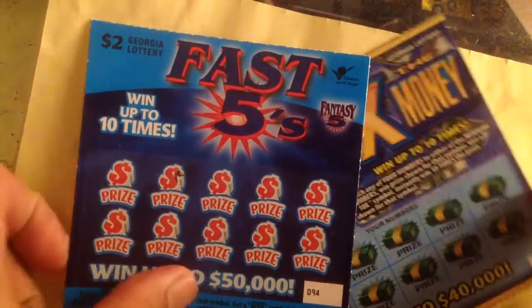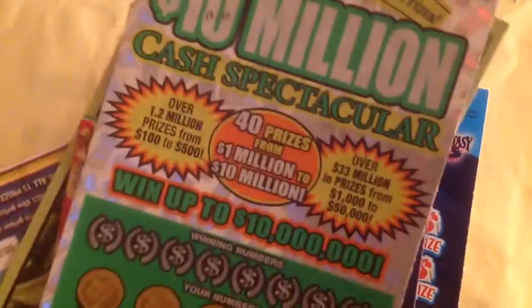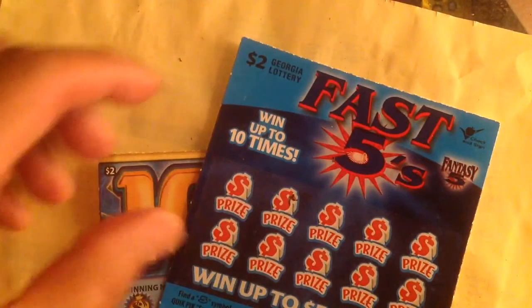Yo yo yo, what's up YouTube! This is the first edition of scratch ticket videos. I bought some tickets on a painting machine, so let's start with the $2 tickets right now. I have three $2 tickets.